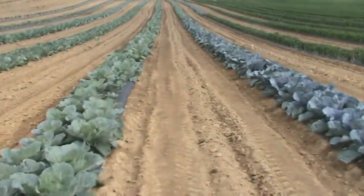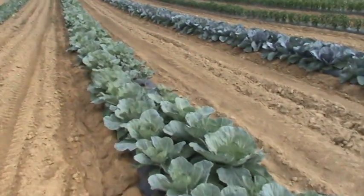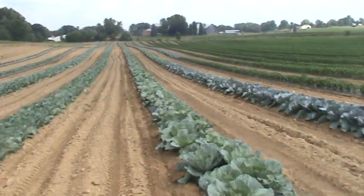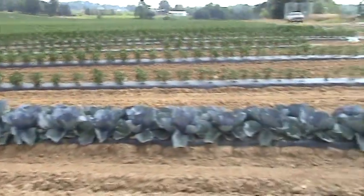My father-in-law Kay does all the growing — I can take absolutely no credit for this. I'm the guy who helps sell it, and when they get in a pinch and a bind, I help out with the field work here or there, but he's pretty much in charge of the veggies. And the cabbage is cool, but the watermelon over there, they're the rock stars.